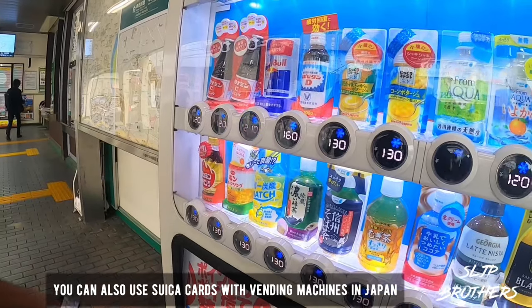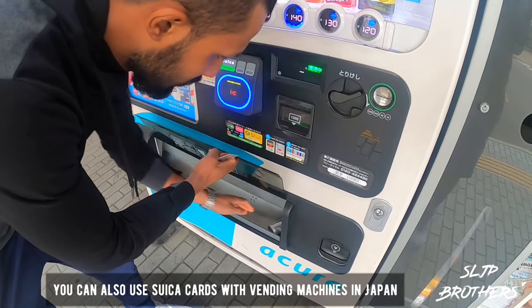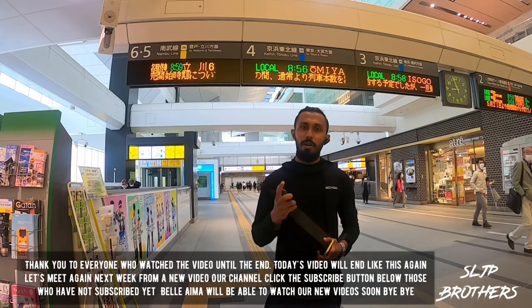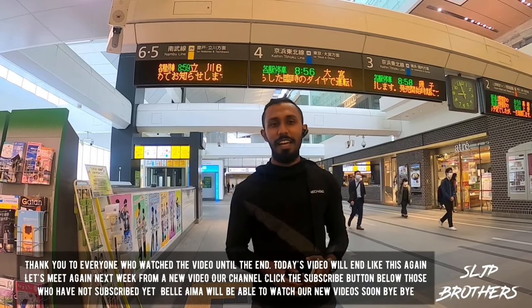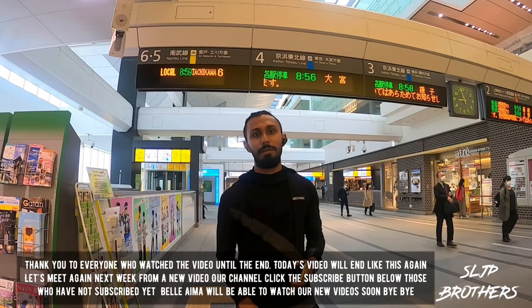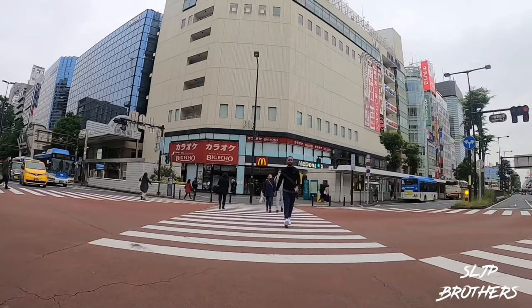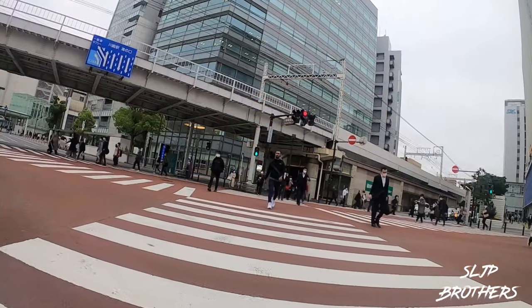This is called a vending machine in Japan. We can use this card here as well. Let's go! Bye.